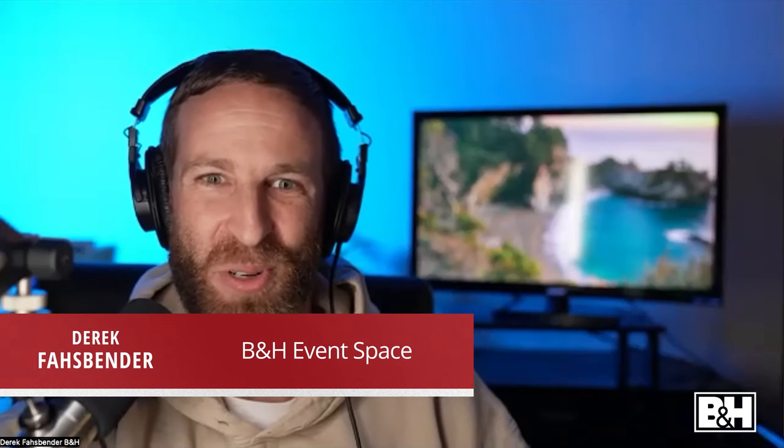Good afternoon, welcome back to another rendition of the B&H virtual event space. You are tuned in to 'Power and Beauty: Learning to Photograph Brown Bears' with David Swindler. If you have any questions, whether you're joining us on Vimeo live stream or Facebook, you can drop your question in the comment section and we'll get it asked to David before the end of today's presentation.